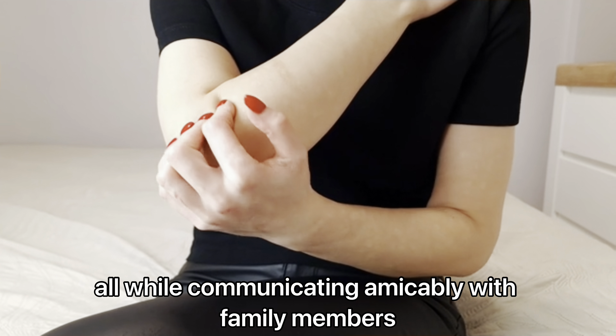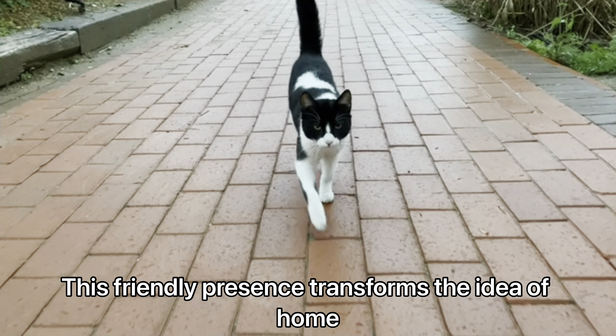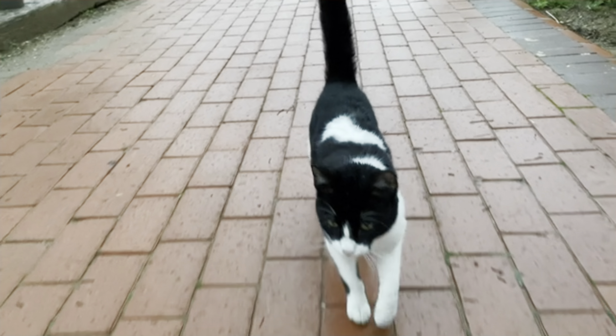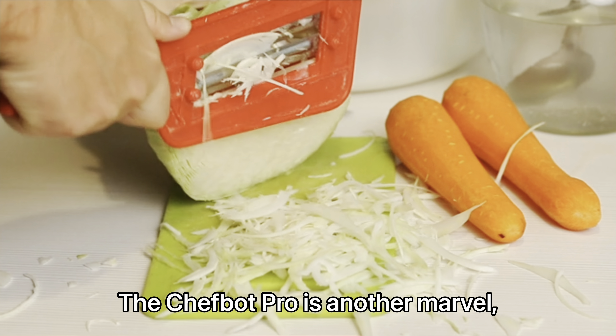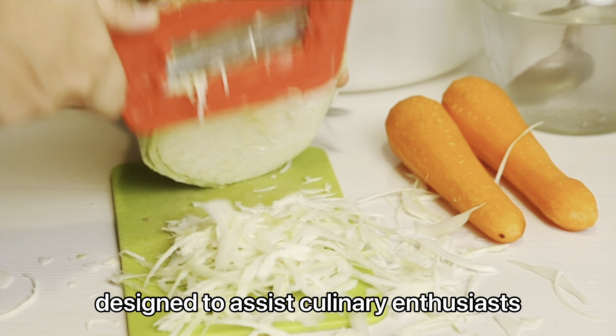For home automation, the Softmate robot shines as a multi-tasking domestic aid. Equipped with soft, flexible components, Softmate performs household chores from cleaning to cooking, all while communicating amicably with family members.